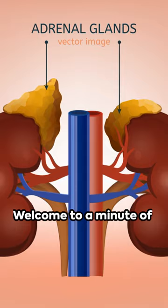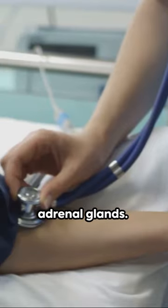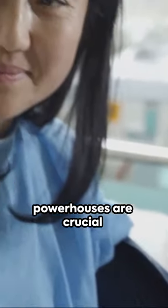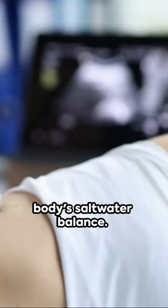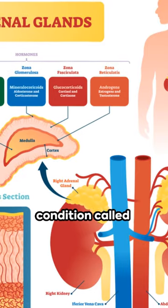Welcome to a minute of Endocrinology Insights. Today, we delve into the world of the adrenal glands. These small powerhouses are crucial in maintaining our body's saltwater balance. But when they underperform, we face a condition called adrenal insufficiency.